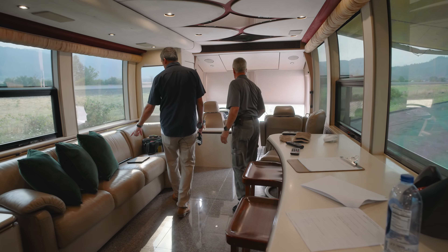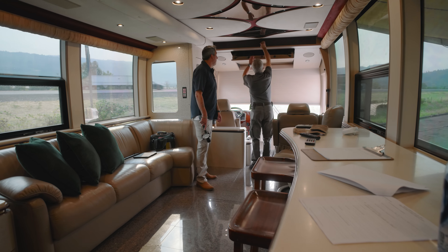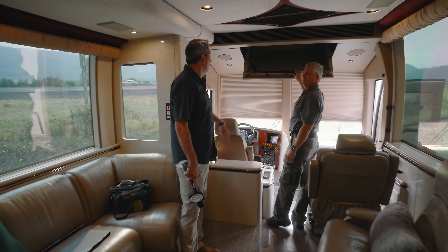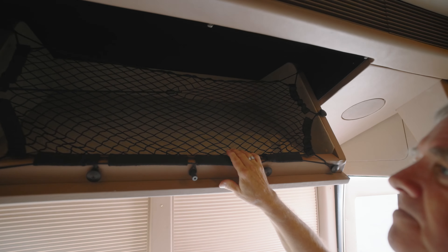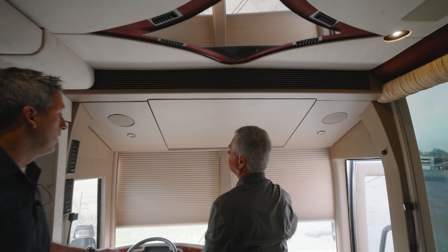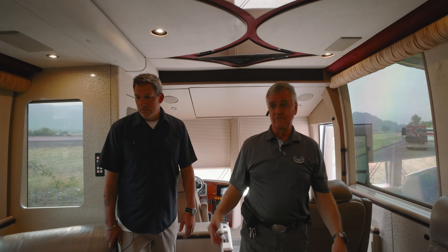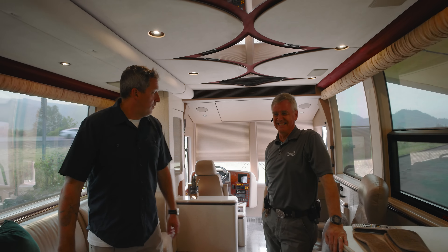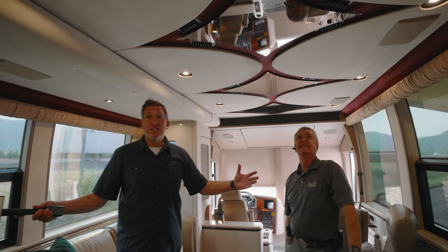Dave's going to pop that and show us the storage above the cockpit area instead of a TV over the pilot. Good spot for linens, another TV if you want to add one, or a Mossberg. So for those of you who are into that, there it is.